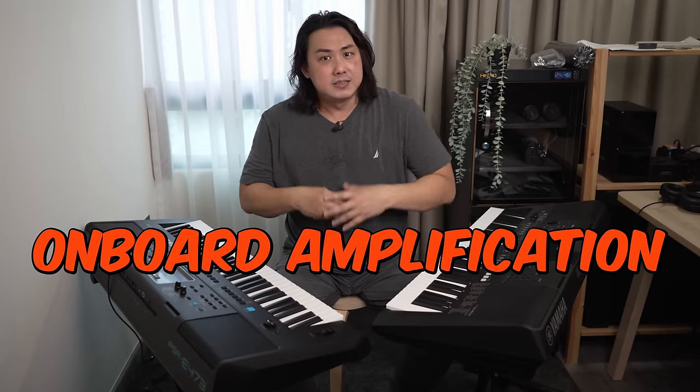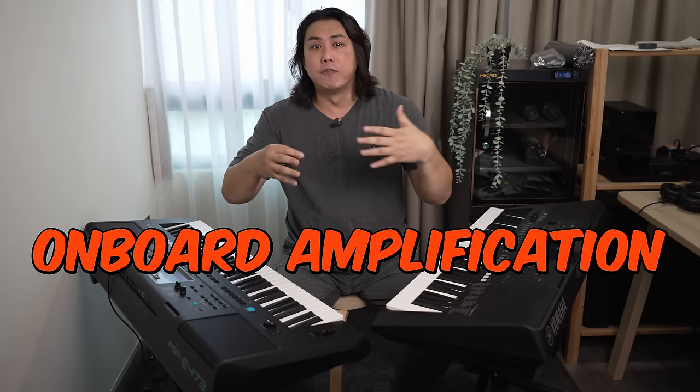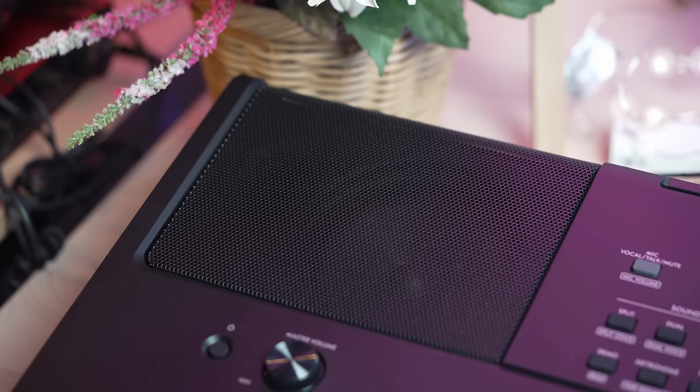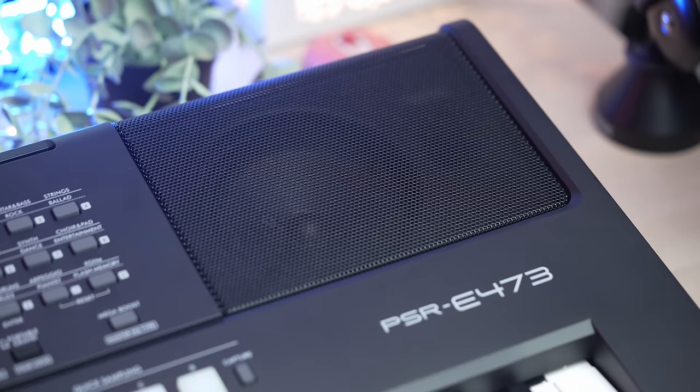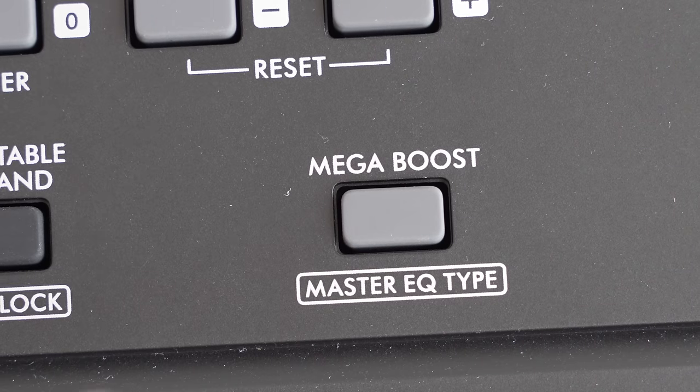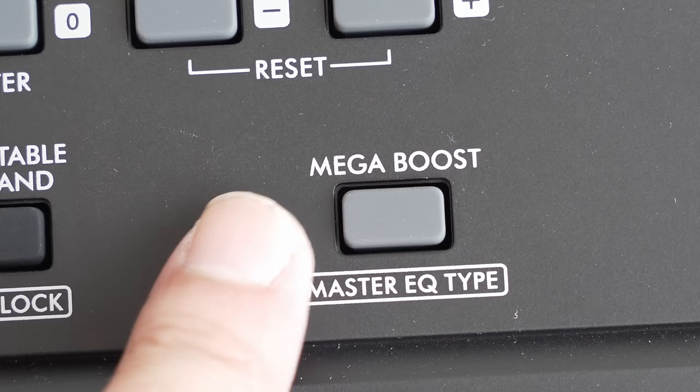On paper, the amplification system of both keyboards is identical, with a pair of 12cm speakers powered via two 6W amplifiers. To my ears, the default EQ has been tweaked for a punchier and fuller sound output. New on the E473 is the MegaBoost button that increases the sound output via the speakers. Note that MegaBoost affects only the onboard speakers and does nothing for the line and headphone outputs.